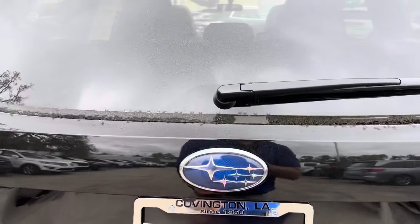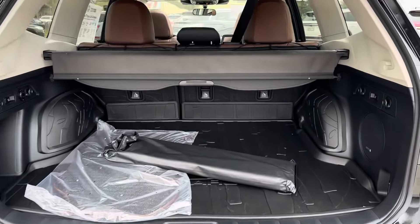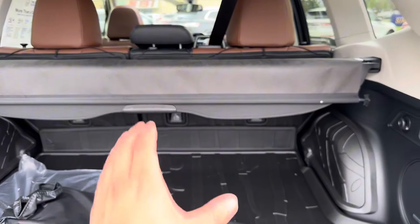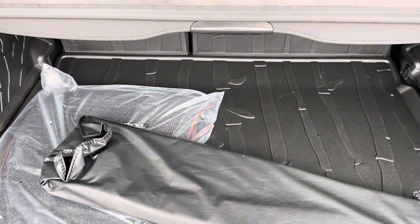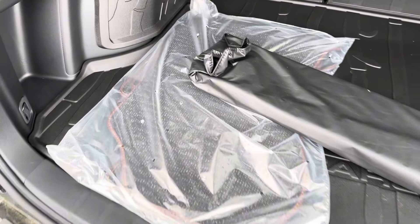Coming to the back of the Touring, we have the automatic liftgate which opens at the press of a button. Back here we get a couple of accessories including our cargo liner, which protects the sides, back of the seats, and cargo area, as well as our sunshade privacy shade for the cargo area and the original fabric mats that came with the vehicle.